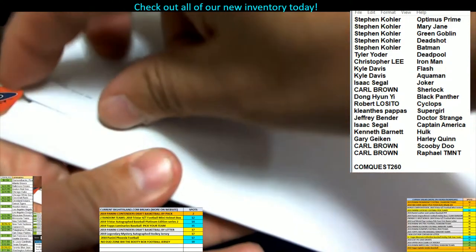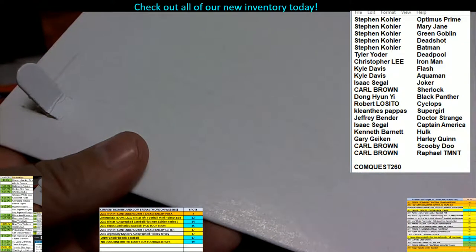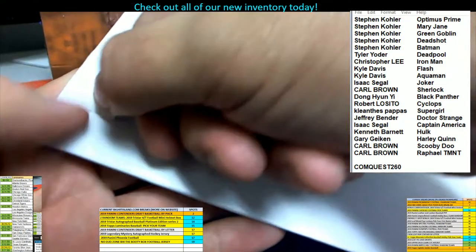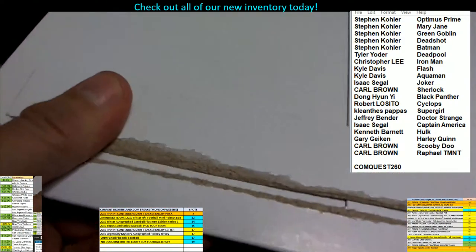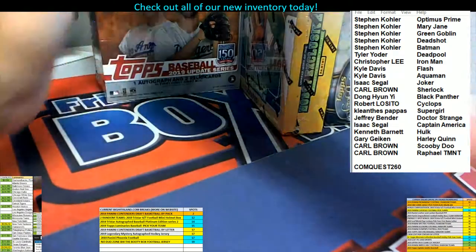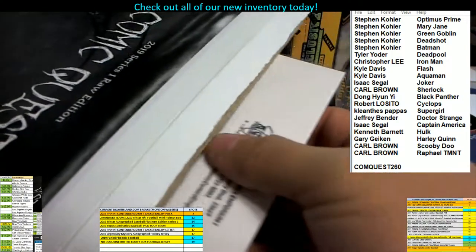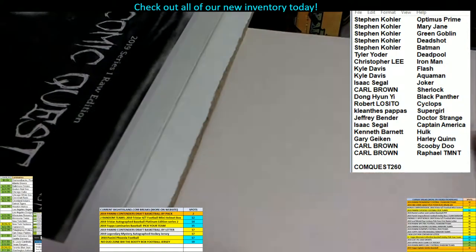Anyway, here we go. Let's see if we can pull a ticket in this box — we're trying to find some tickets. Let's see if we can pull a ticket, or maybe an autographed book or something that's got a prize attached to it. Let's remove these boxes here and pull the book out and see which book it is.